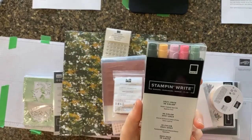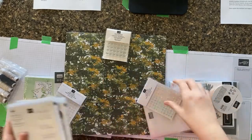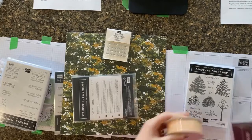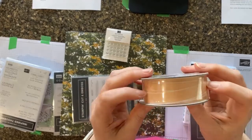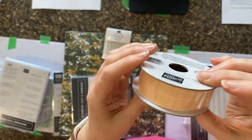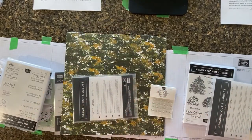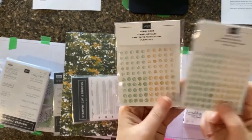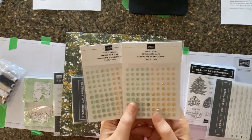Am I going too fast? Let me know in the chat if you want to slow down. It's always a challenge to figure out which one is my favorite. I have some beautiful Pale Papaya ribbon with white edges — it's just peachy. I also got the Genial Gems — I love the beautiful self-adhesive gems that Stampin' Up has. If you saw my last video, you know these are super easy to apply with your Take Your Pick tool. These also match the Soft Succulent and Pale Papaya colors.